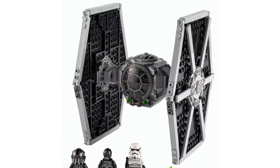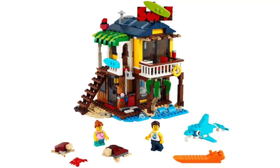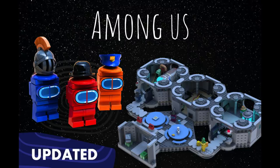We've got another insane week of LEGO news with reveals from Star Wars, Modular Buildings, City, Minecraft, Creator, and more. Plus, could we be getting LEGO Among Us?